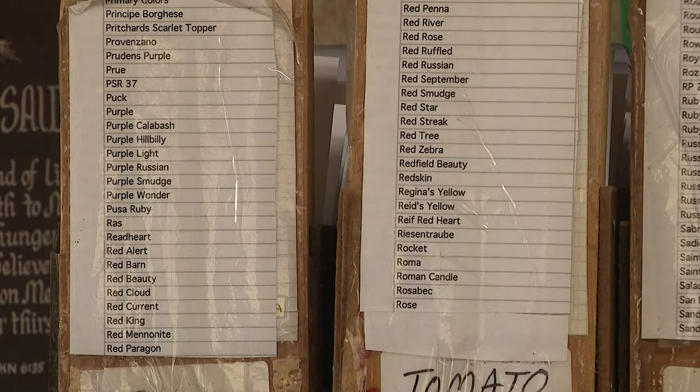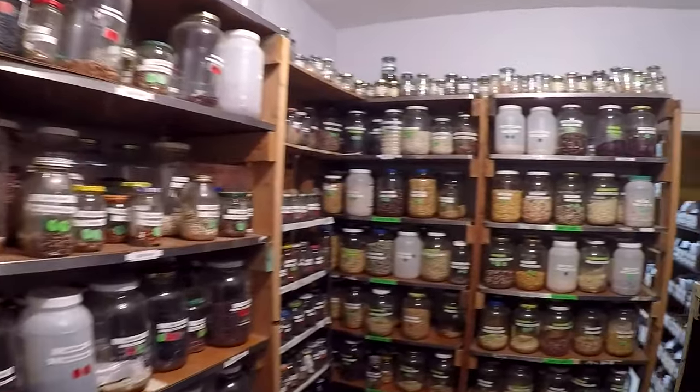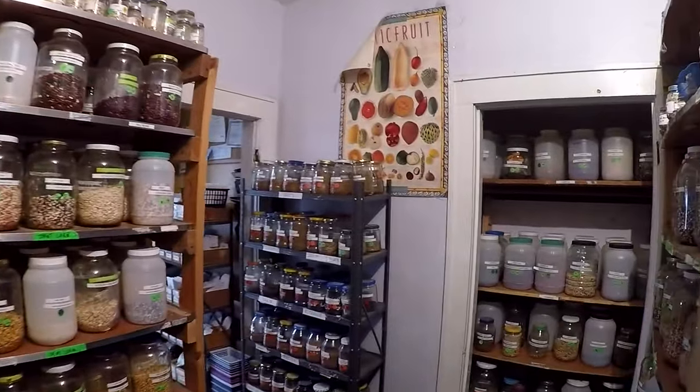I knew I was never going to be able to buy enough land to save all of the butterflies and the different birds and things. But what I could do, and something I can do, is save seeds. So that is where the genetic preservation part comes in. Seed by seed, jar by jar — it's a lesson Glenn hopes lives on long after he's gone.